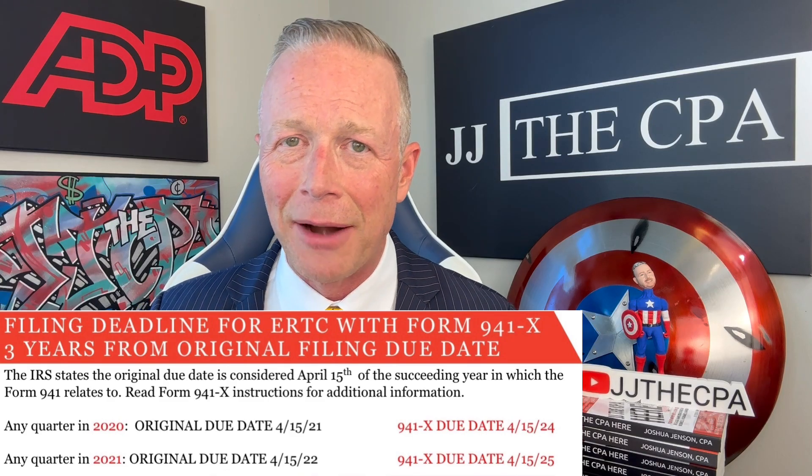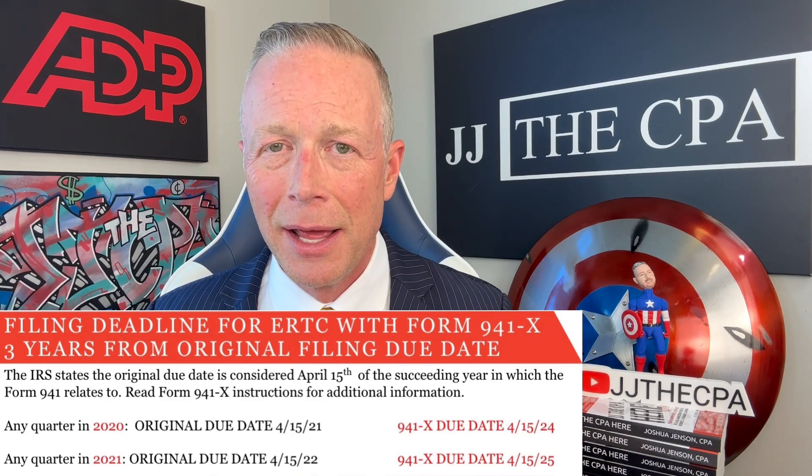Now, ERC is still alive and well in the sense that for wages paid during the ERC time period, you still have time to go and file for this. So if you get anything correct with the IRS, any type of credit, you should file for it — whether it's ERC or otherwise.